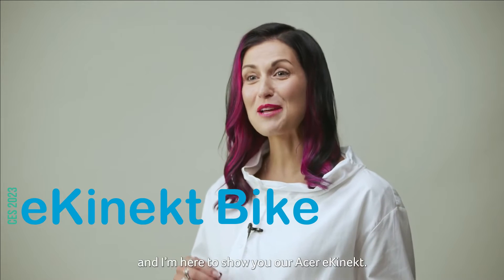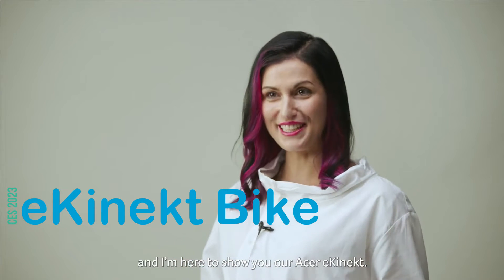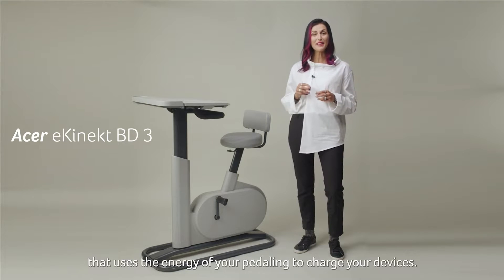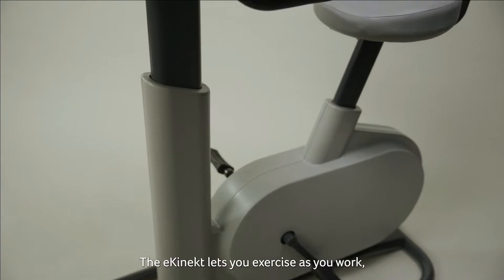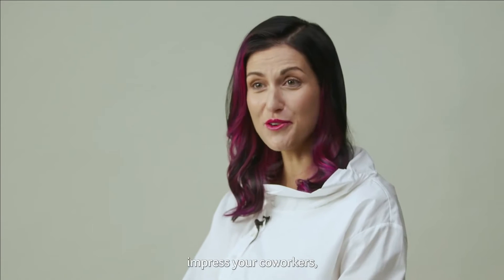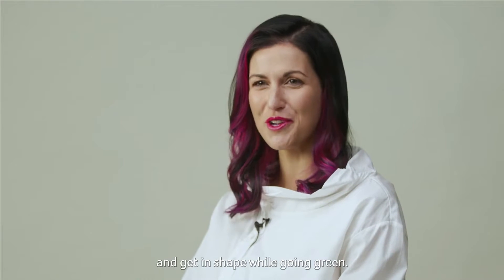This is Diliana from Acer, and I'm here to show you our Acer eConnect. This is a smart bike desk that uses the energy of your paddling to charge your device. The eConnect lets you exercise as you work, meaning you can save money on fitness equipment, impress your co-workers, and get in shape while going green.